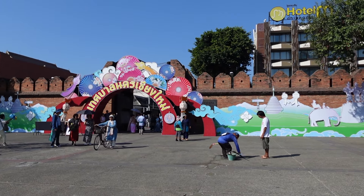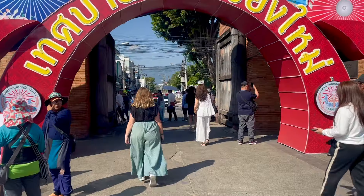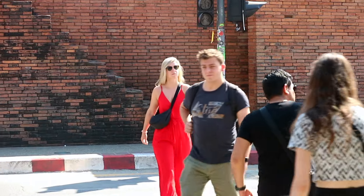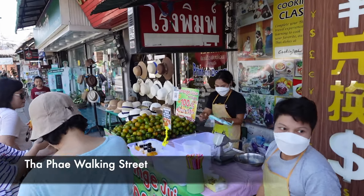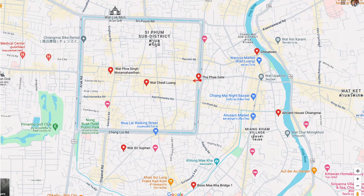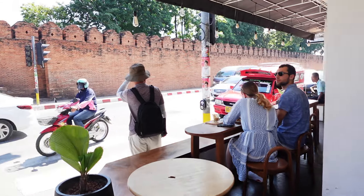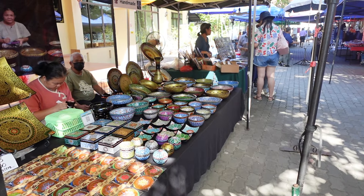One of the must-see spots in Chiang Mai is the old city. A wall was built around it long ago, and while not much of it is still standing, there are bits you can still see, and four original gates you can pass through to enter the old city. Once you cross the gate you'll come across a beautiful street — the Tha Phae Walking Street — lined with a variety of beautiful cafes and restaurants.